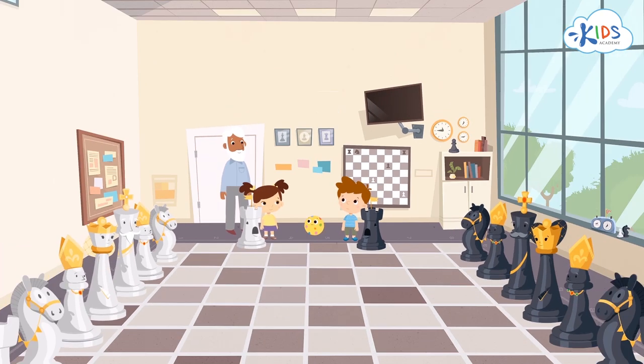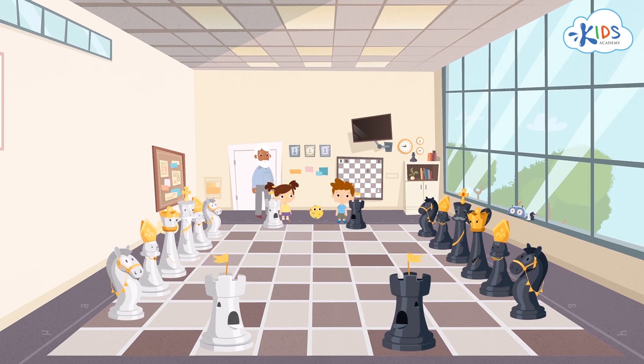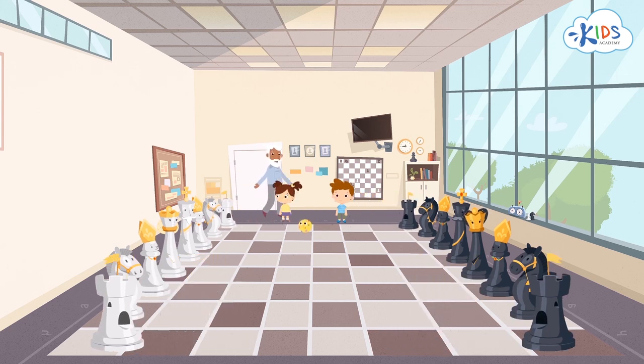And who are these? These are rooks — they are chess artillery. They move in straight lines only, but for any distance, unless there are pieces of their own army in their way. However, if they face an enemy, they will capture and disarm it.